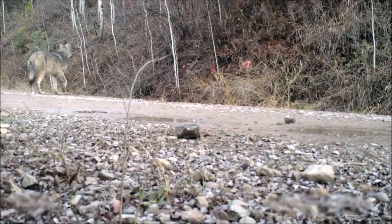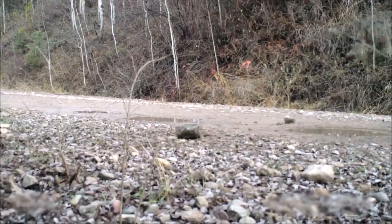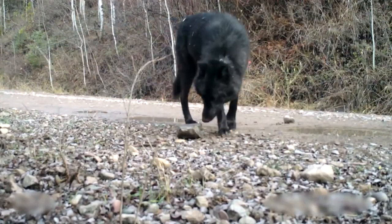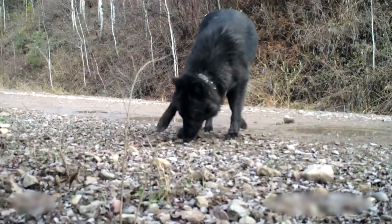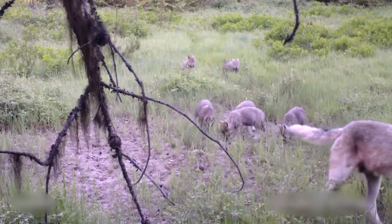For wolves, they're extremely elusive. They cover huge territories — on average in Montana, 220 square miles. So because of that, this is really our most effective tool to figure out what they're doing and where they're going. In any given year, FWP will have 40 to 50 packs collared around the state.